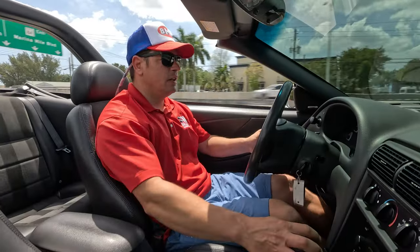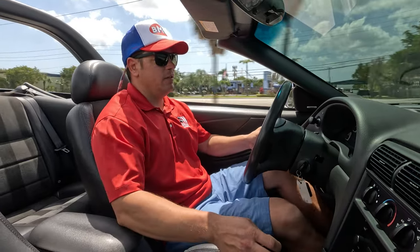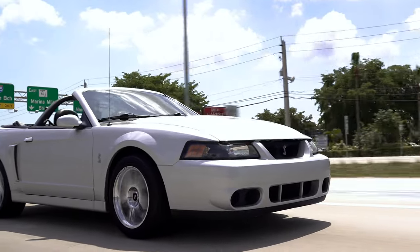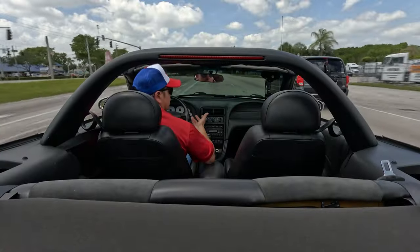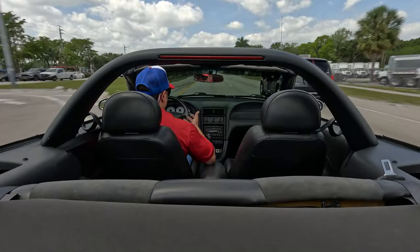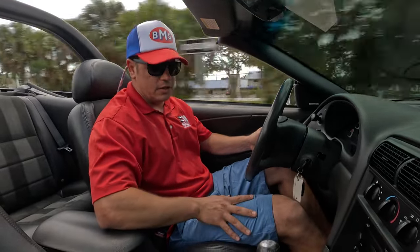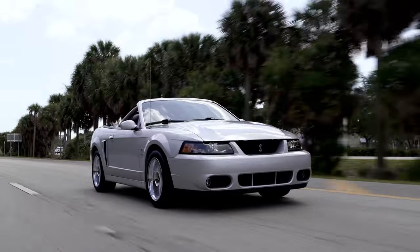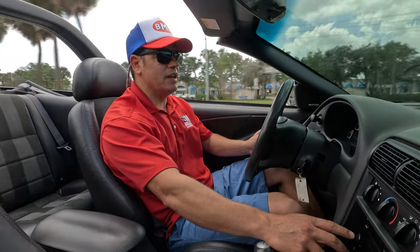Accelerating. 390 horsepower, 390 foot-pounds of torque, and the best part is the sound. We're going to drive west on 84, go over the bridge, and then turn around and get a little bit more fun. We'll accelerate with it so you can see it go through the gears. Right now, drivability is very nice. Shifting feels good. Radio does operate — just turned it on, it's on CDs, and it does have six CDs included.